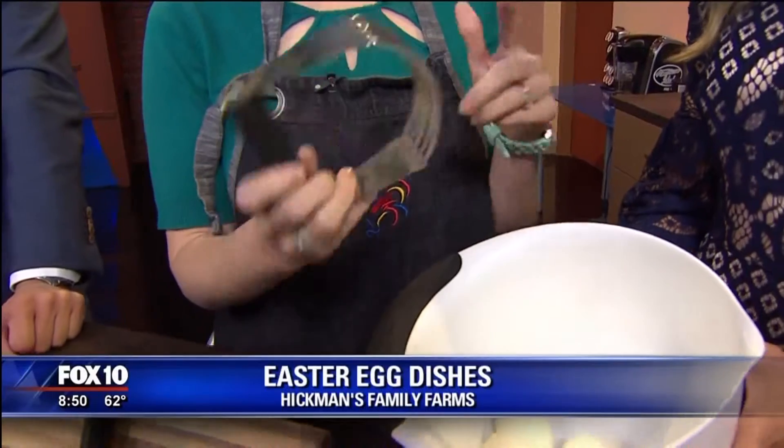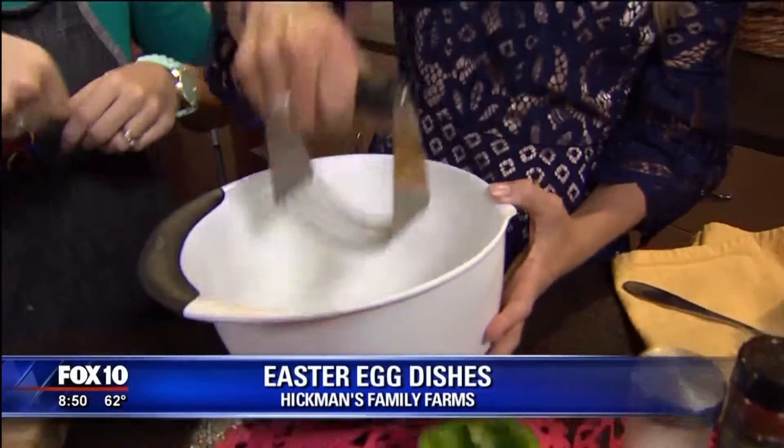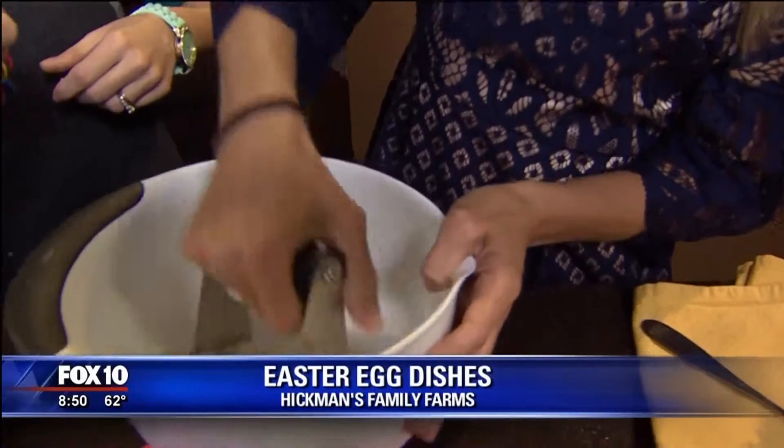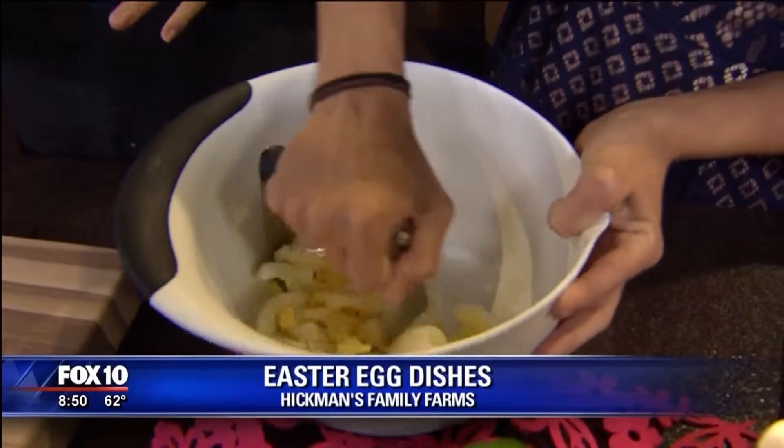Do you have one of these at home? If you have a pastry cutter, go ahead and dive on in and just start smashing either which way — get some aggression out. It's the easiest way to chop up those eggs quickly.